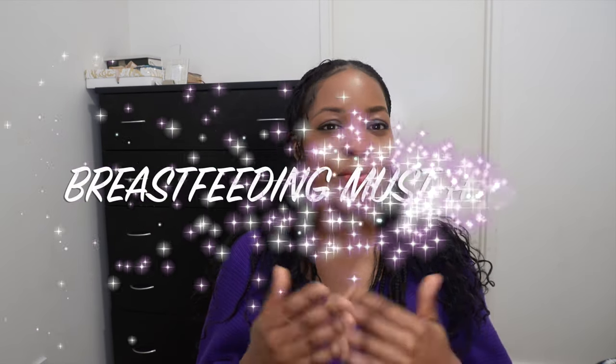Hey guys, welcome back to my channel and welcome to another video. Today I'll be talking about breastfeeding must-haves or breastfeeding essentials. If you're a new mom, first time mom, pregnant and expecting your first baby, and you're planning to breastfeed and wondering if you need anything extra for your breastfeeding journey, then you need to watch this video.